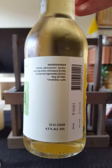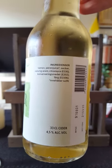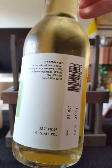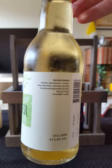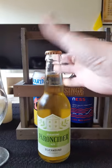The ingredients listed are water, pear juice, sugars, natural aromas, citric acid, and a lot of sulfites and colorings. Not good — that's not a good sign of course. But let's give this cider the benefit of the doubt.